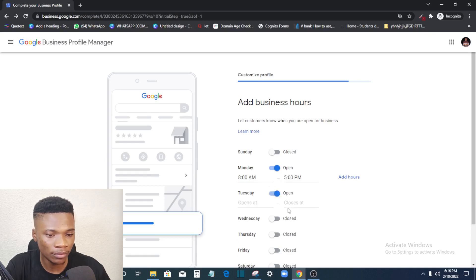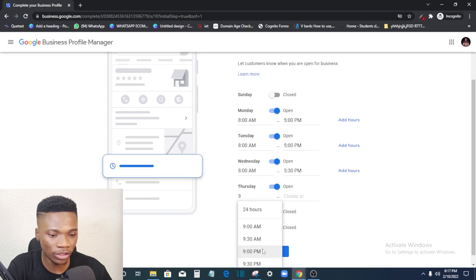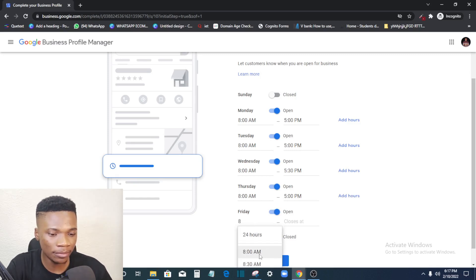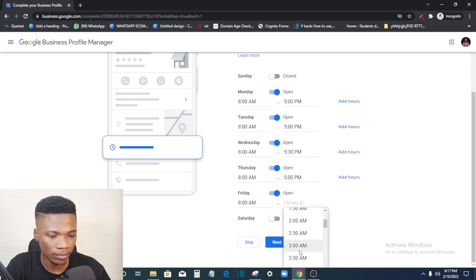For Tuesday, enter the same hours — 8 AM to 5 PM — or set 24 hours if applicable. Do the same for Wednesday, Thursday, and every other day. For Friday you might close earlier, say at 2 or 3 PM. If you don't open on Saturday, leave it closed. Once all days are filled in, click Next.